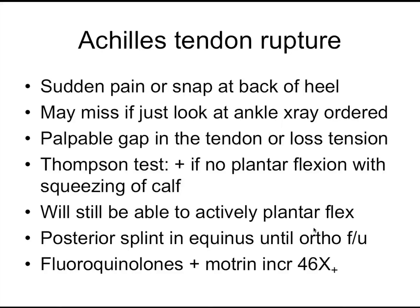We all know fluoroquinolones increase the chance of tendinopathies and tendon ruptures — it increases your chance of Achilles tendon rupture about four times. But what was amazing is that combining Motrin with fluoroquinolones greatly increases the chance of tendinopathy — something like 46 times. So maybe you don't want to give Motrin if you're also putting a patient on a fluoroquinolone. The combination of the two appears to be very bad.